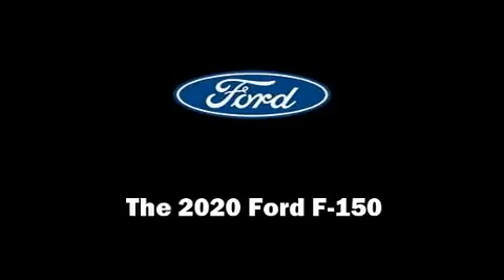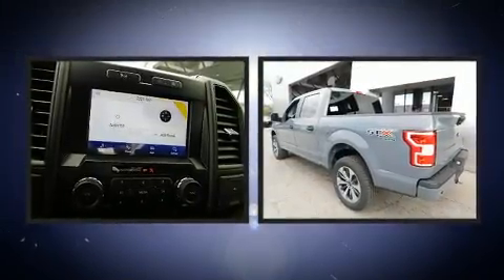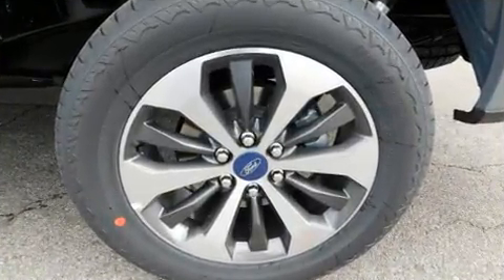Discerning drivers will appreciate the 2020 Ford F-150. It distinguishes itself from the competition with features such as delay off headlights, a tachometer, a rear step bumper, an outside temperature display, and more.